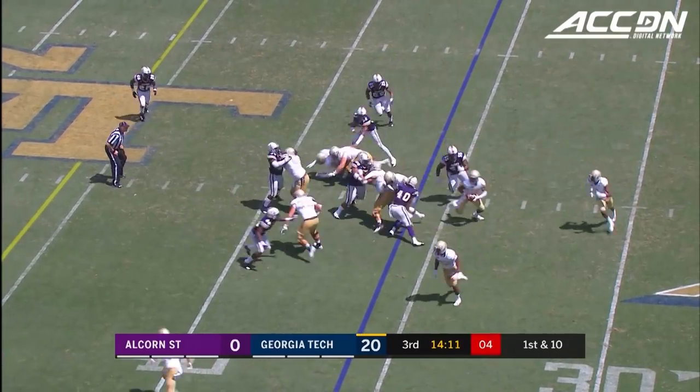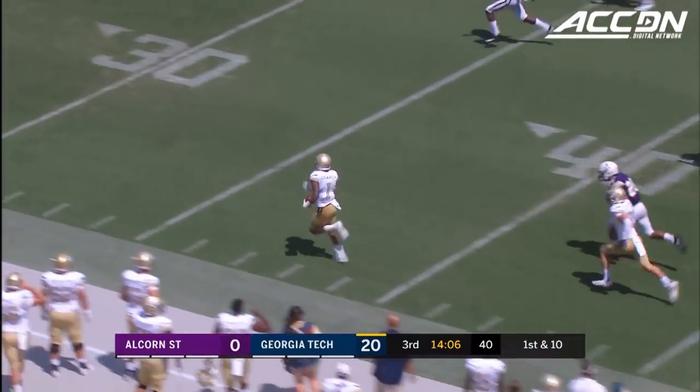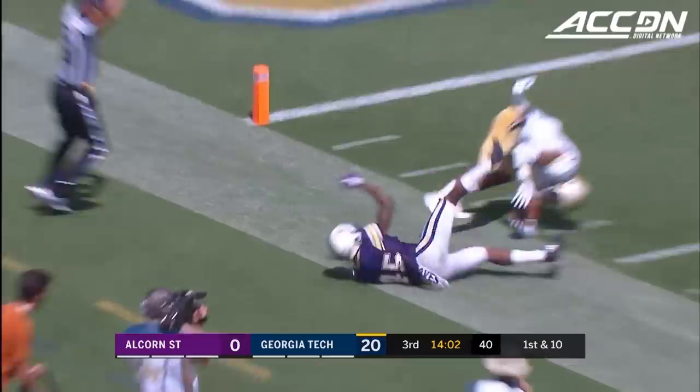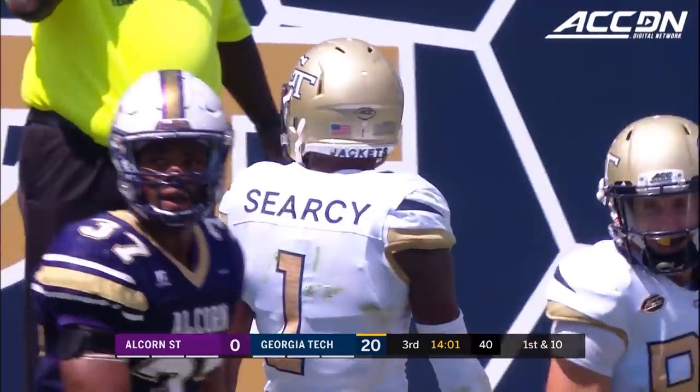First down after the Benson carry. Here's Marshall, nice pitch on the corner. Searcy sets sail — Quay Searcy, 30 yards. Got one guy to beat and he'll be hauled down inside the ten. Javon Morrison saved the Georgia Tech touchdown.